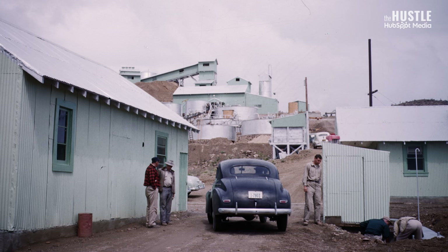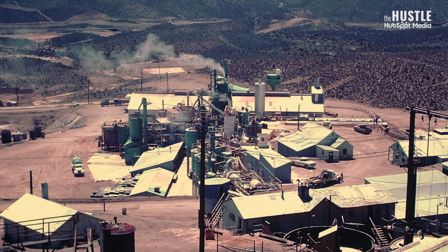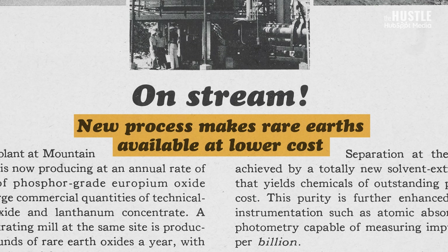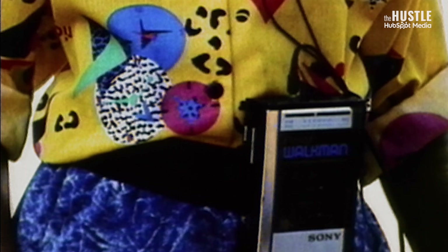And good news: the US was about to start ramping up its mining and processing of europium and other rare earth elements a lot more. As new electronic devices emerged on the market, these rare earths went inside them. The industry boomed.